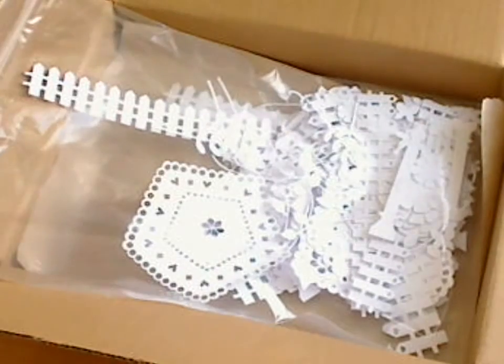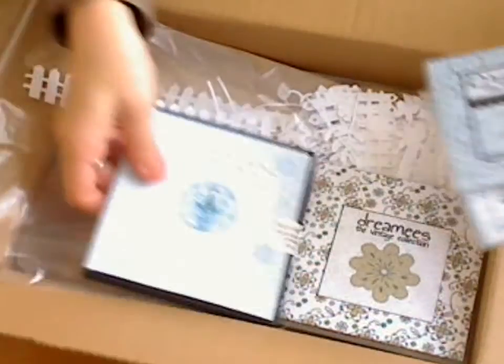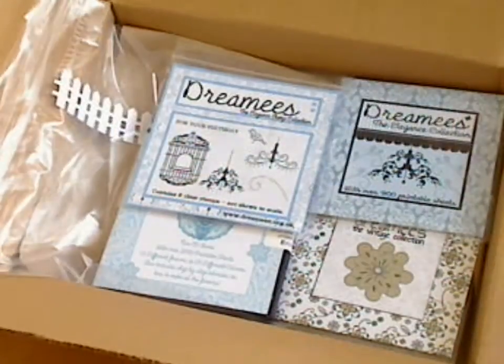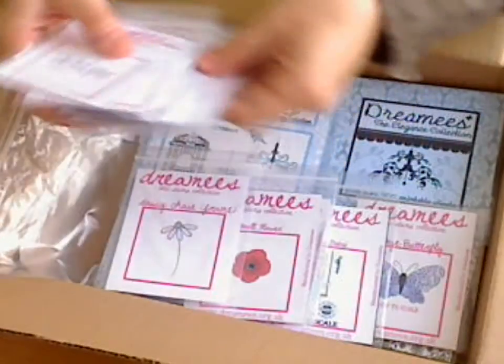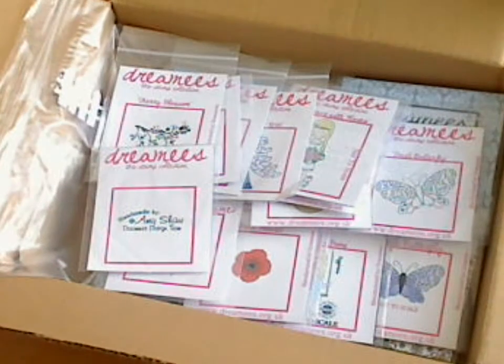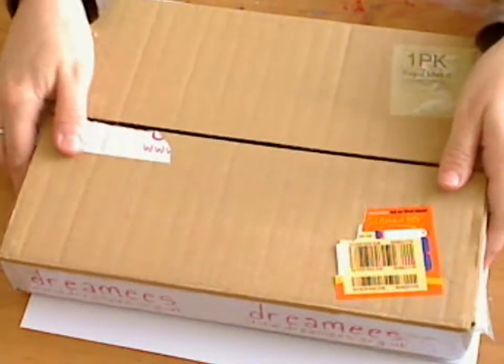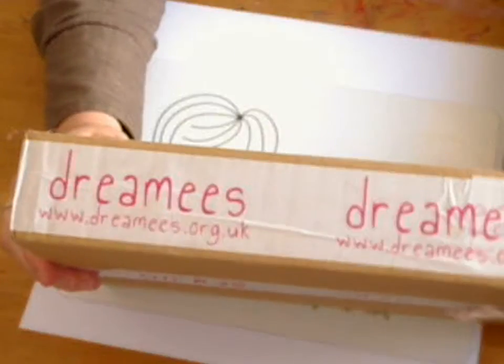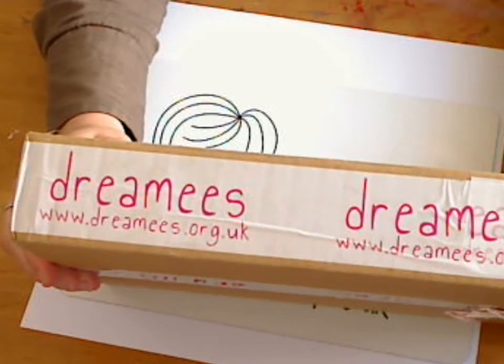Oh, there's a lamp post in there — nice. So I'm going to get playing with all of this, because being part of a design team means that you make cards out of all the products they send you regularly and then post them onto your website, onto your blog, and link up to all different people. So this is one of the companies I've joined as a design team member. I'm excited to get started. Their website is dreamies.org.uk — pop over there and have a look because they do sell direct to the public, so you can order from their website.